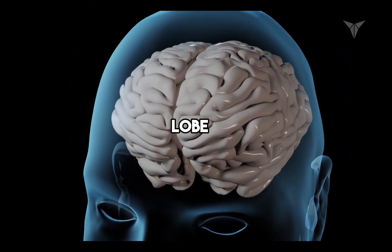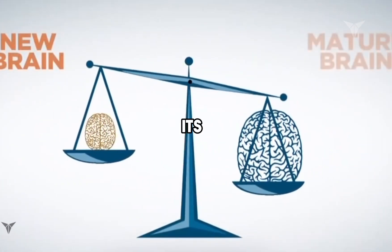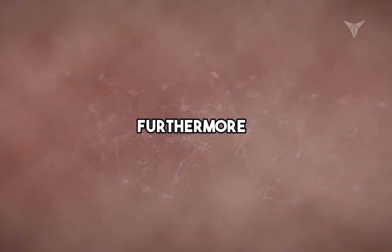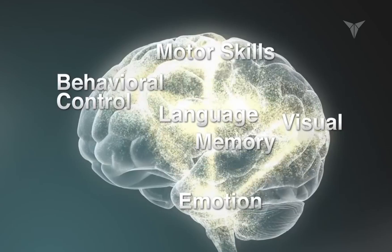The frontal lobe, integral for higher cognitive functions, is especially important for postural control and coordination. Its maturation marks a significant milestone in development. Furthermore, the frontal lobe is vital for cognitive functions and emotional regulation, acting as a moderator for the limbic system.